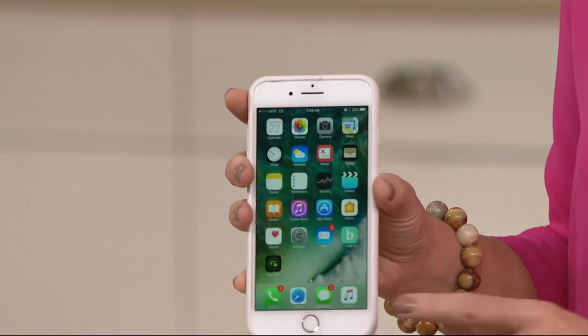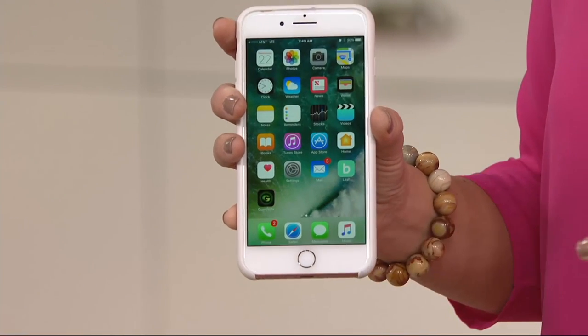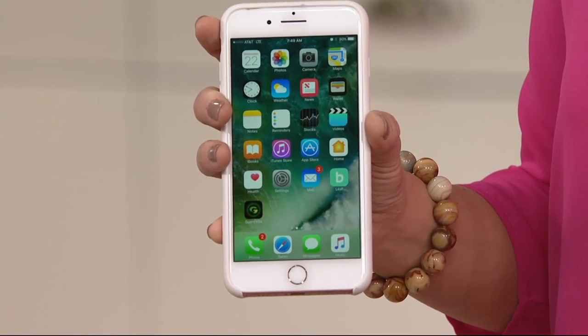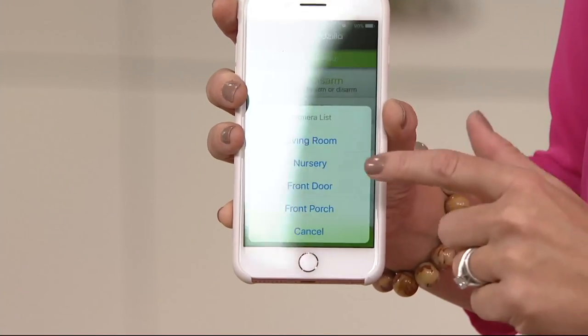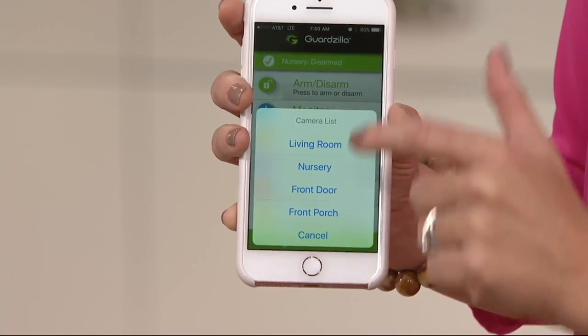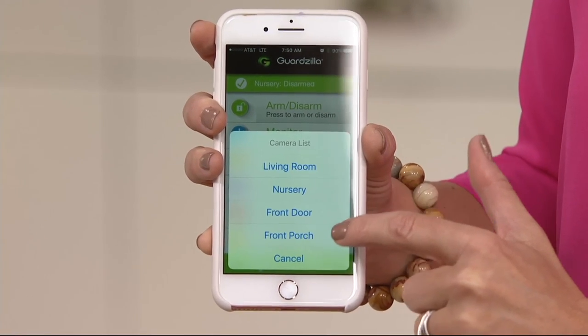It's a brilliant system but very simple — simple is what they're synonymous with. It all works by downloading an app. You can download it for an iPhone or an Android, so it's compatible with both. Once you do, you have a dashboard that allows you to look at any of the cameras in your home.